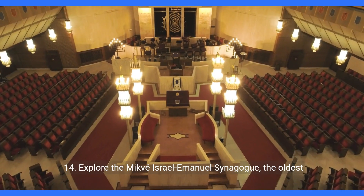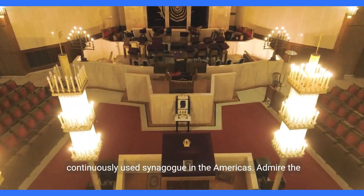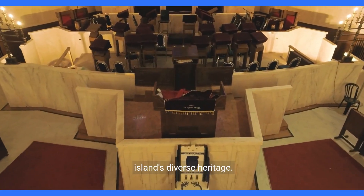14. Explore the Mikveh Israel Emanuel Synagogue, the oldest continuously used synagogue in the Americas. Admire the historic architecture, Jewish artifacts, and delve into the island's diverse heritage.